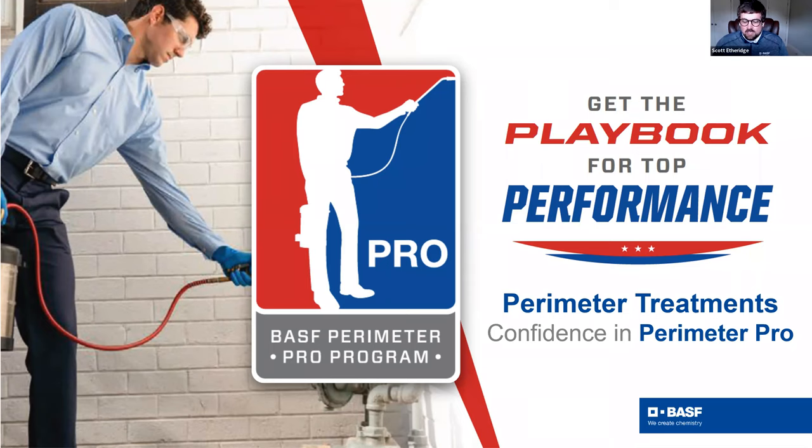One thing I did want to note - we are recording. As a bonus and thank you, we're excited to say we're going to have a random drawing. There are three prizes: one is a backpack sprayer, and the other two are Yeti half-gallon jugs. We're going to do a random drawing as a thank you for joining today, so stay tuned for more on that.